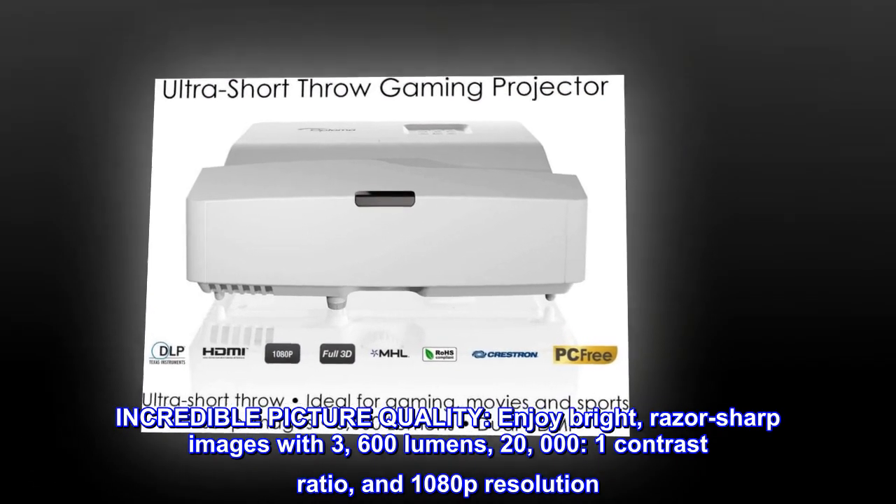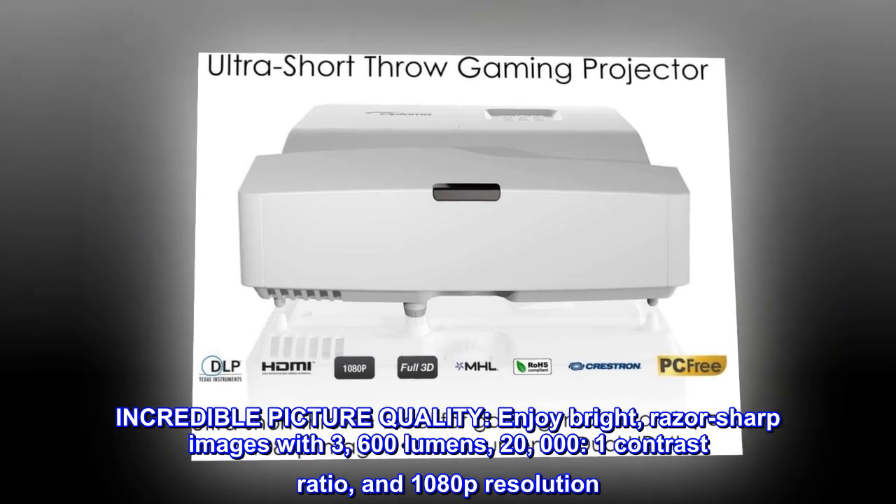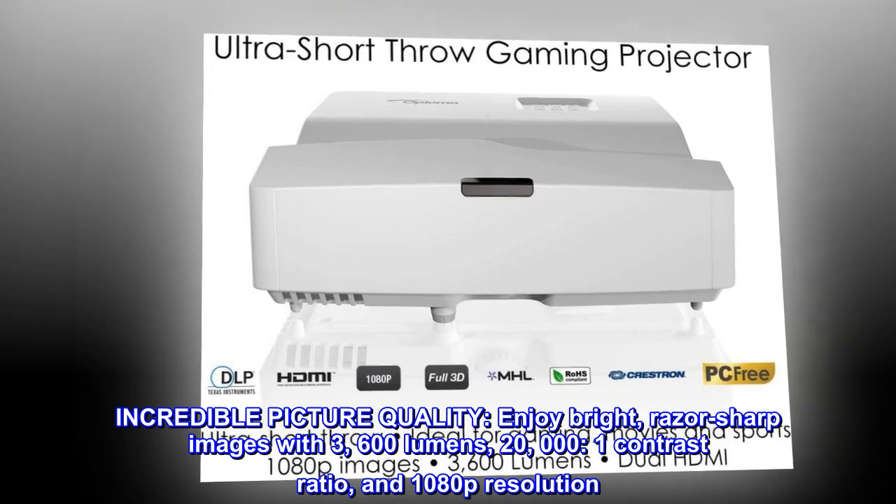Incredible picture quality. Enjoy bright, razor sharp images with 3,600 lumens, 20,000 to 1 contrast ratio, and 1080p resolution.